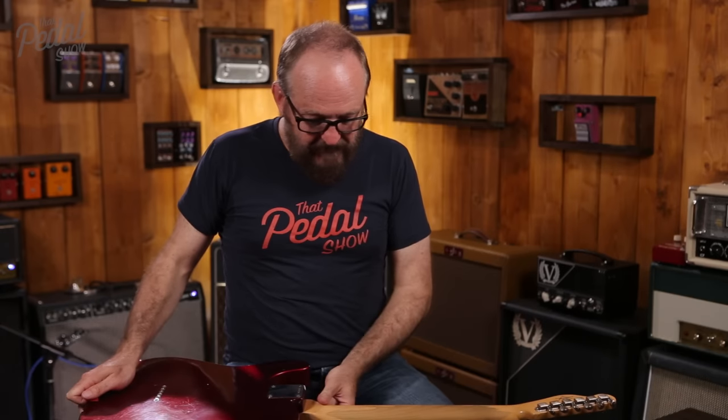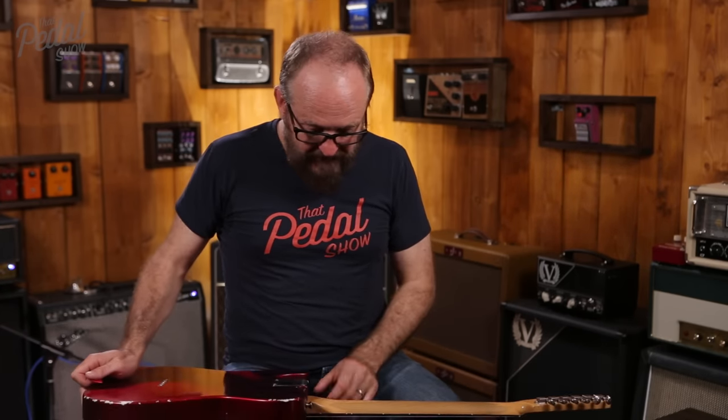When I first got the guitar, the nitrocellulose lacquer hadn't cured properly on the neck. I ended up taking a lot of it off, and even now, 16 years after I got it, I can still scrape bits of the lacquer off with my thumbnail near the heel.